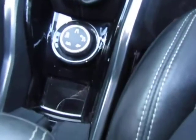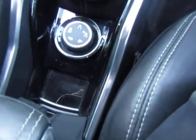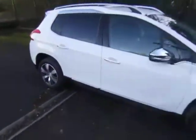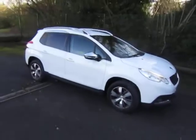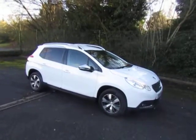It's fitted with Peugeot's traction control system to give you added traction in poor weather — snow etc. All in all, a nice affordable compact SUV. For more information or to arrange a test drive, give me a call — Mark, 01952 299822. Thanks for watching.